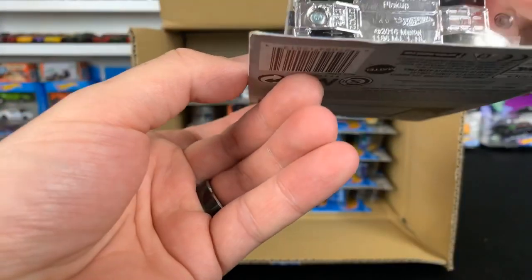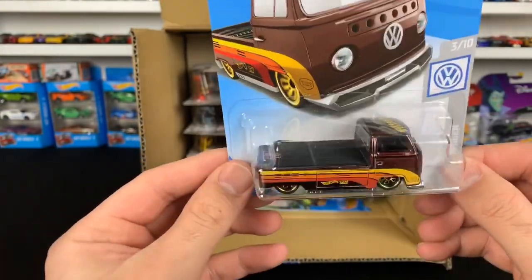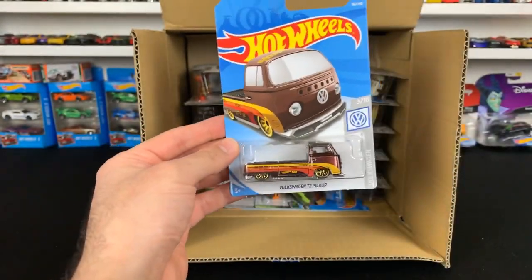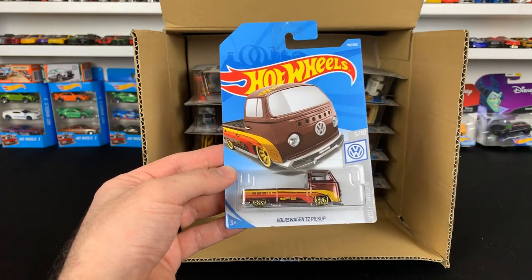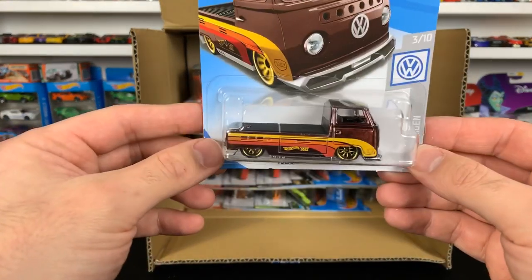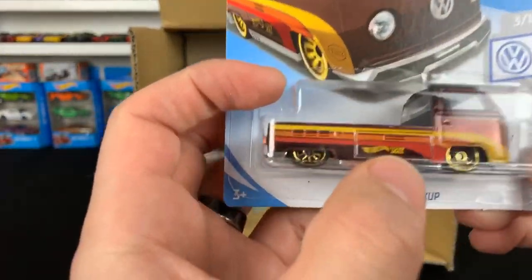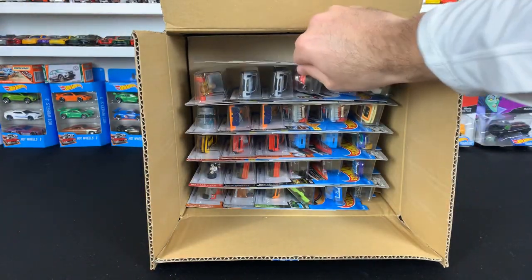Wait — is this a super treasure hunt? It is! This is the super treasure hunt. I normally look for super treasure hunts with no number, but I can see it's got real riders. Oh my gosh — we got a super treasure hunt! The Volkswagen T2 Pickup! I almost missed it. Thank you guys for pointing that out. I can see the TH on there. Super treasure hunt for 2019 — my first one! Very nice.